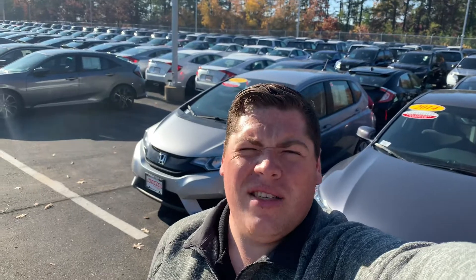Hi Destiny, this is Isaac with AutoFair Honda. I saw you put some interest into one of our vehicles so I made this quick video for you. Let's jump right into it.